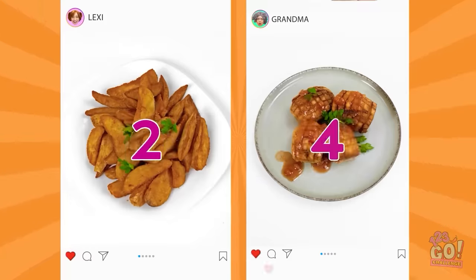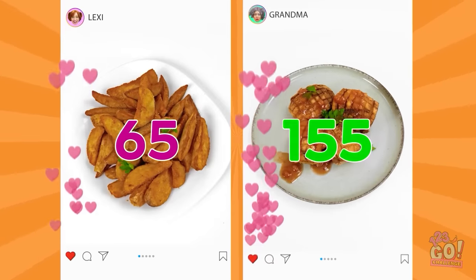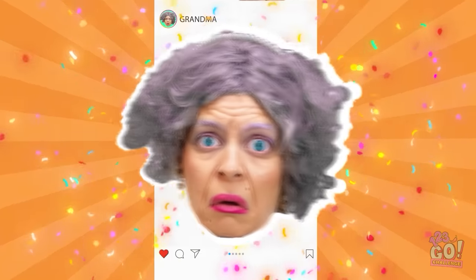Who got the most likes? Well, would you look at that. I won again. It's too easy. Whatever. I've got free food.